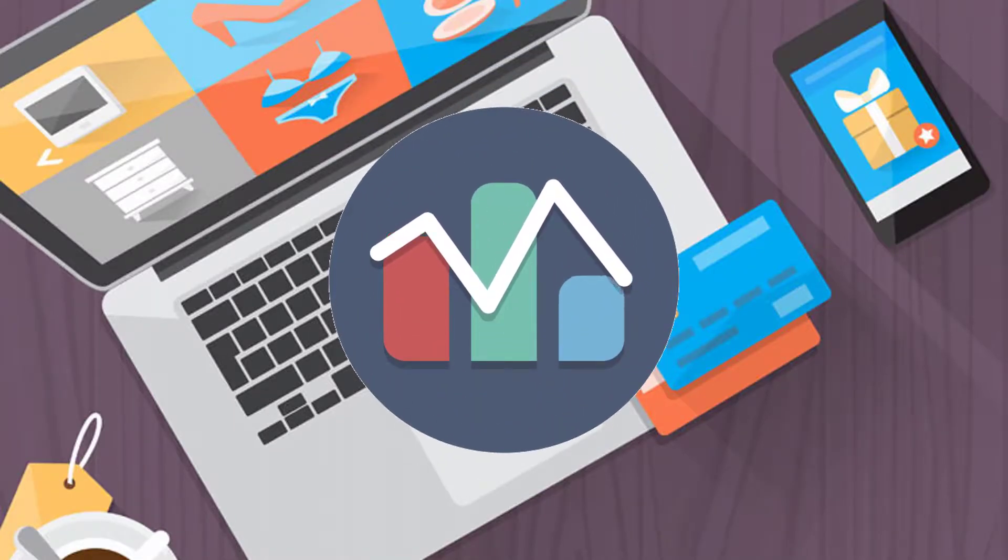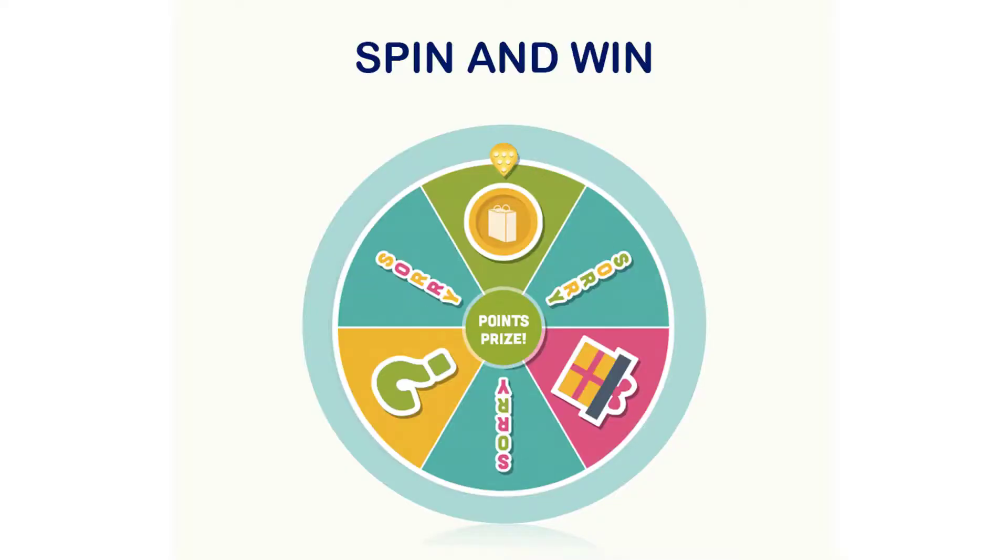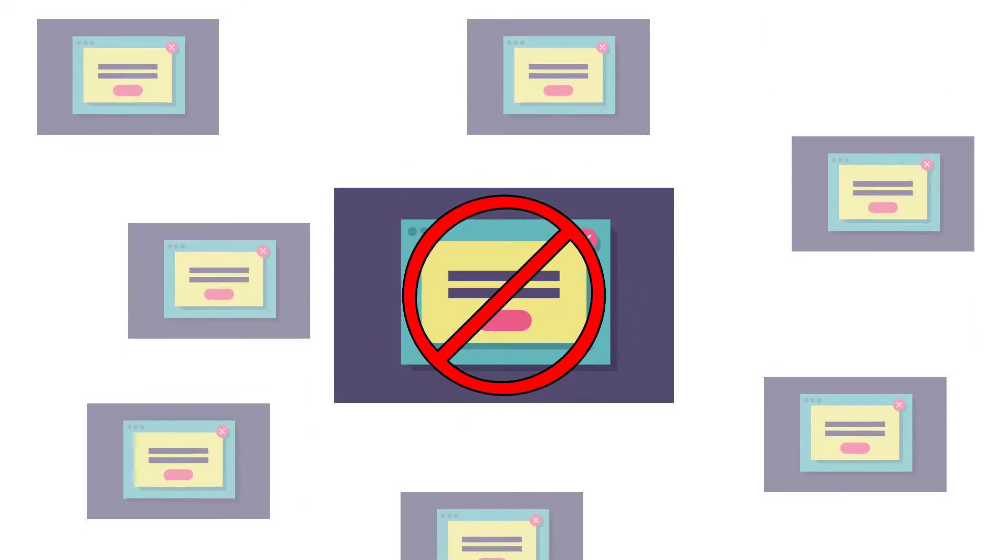The website subscriber undoubtedly affects your online businesses. We have got a solution for you — Spin and Win. The Spin and Win isn't anything similar to annoying pop-ups. The visitor feels like there can be a chance to win something, which is why Spin and Win is such a powerful app.